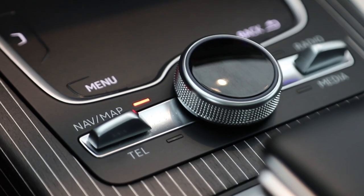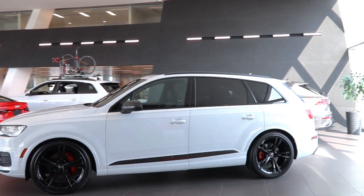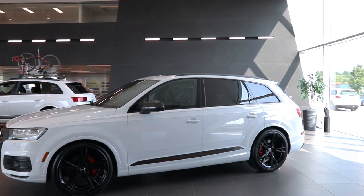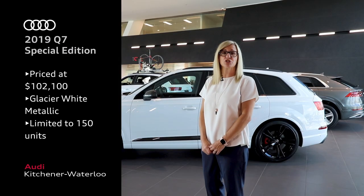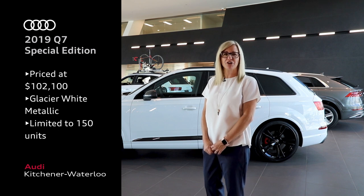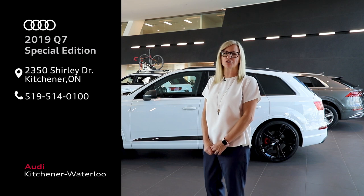The 2019 Q7 Special Edition was built on top of the Audi Q7 Technic trim and painted in Audi's stunning glacier white metallic paint. This Q7 is just above $102,000. If you're interested in taking this Special Edition Q7 home, give Audi Kitchener Waterloo a call to book your appointment today.